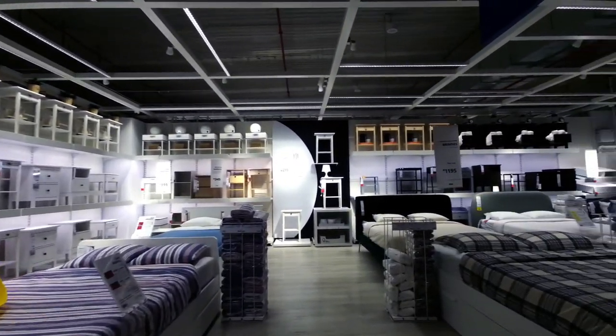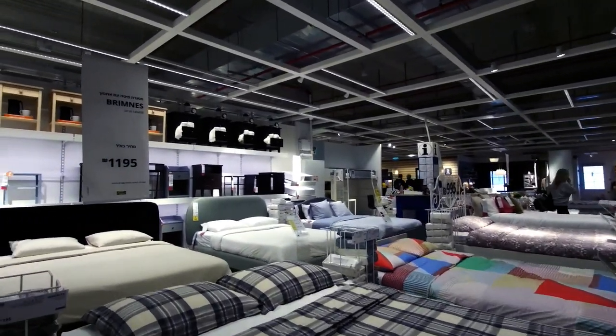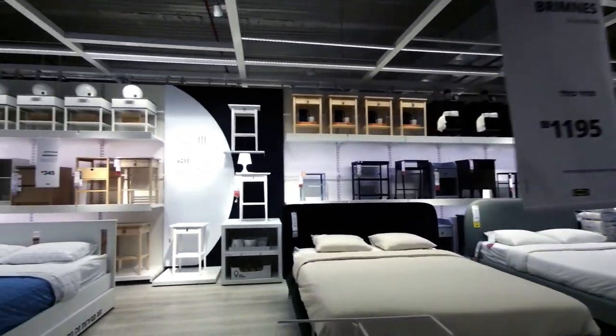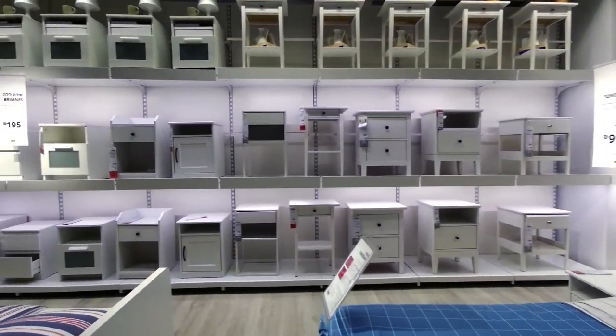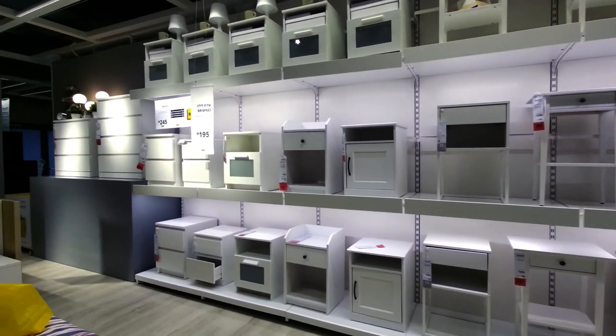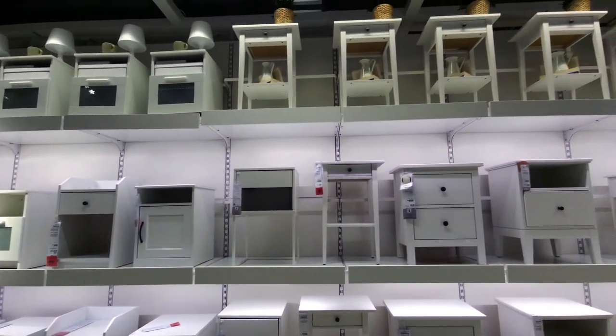Today is pretty quiet by Ikea standards here. Thursday is the start of the weekend in Israel, as I've mentioned in literally every video, so Thursday night is probably the time to avoid coming to Ikea if you're looking to avoid the crowds. I don't know if this Ikea is busier than the one in Rishon Letzion — I think it's a bit less busy.